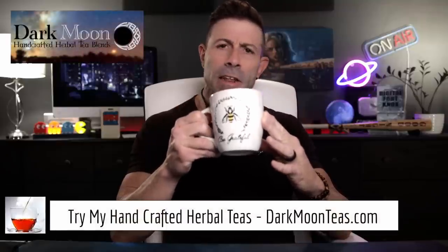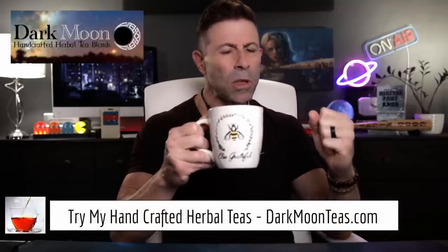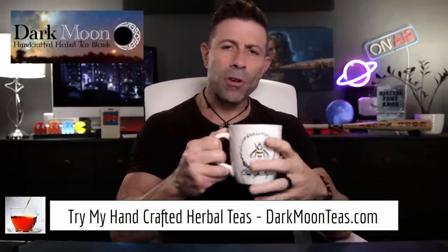Hey everybody, welcome back to the channel. Thank you so much for joining me for tea time. Today we have a little bit of fireside — I love that smokiness. I hope you're joining me with your cup of tea, maybe a cup of coffee, maybe something harder, hanging out, talking tech, talking photo, talking video. Today is a tech day.